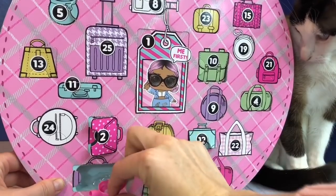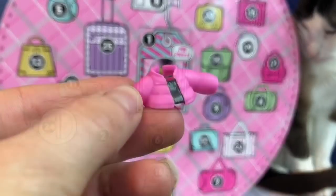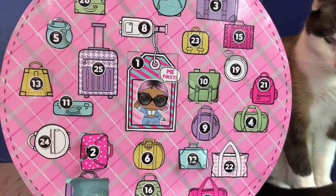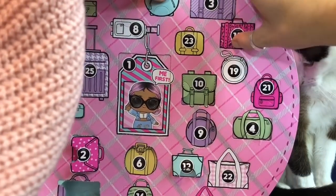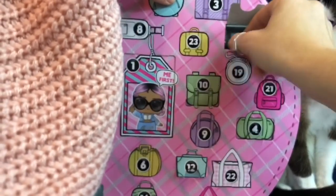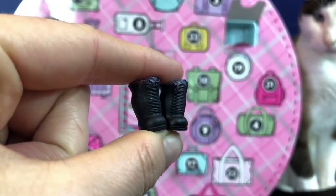Number 15 — the door popped off. A nice warm pink coat, perfect for fall weather. Here is the pink leopard print suitcase — two little black boots.